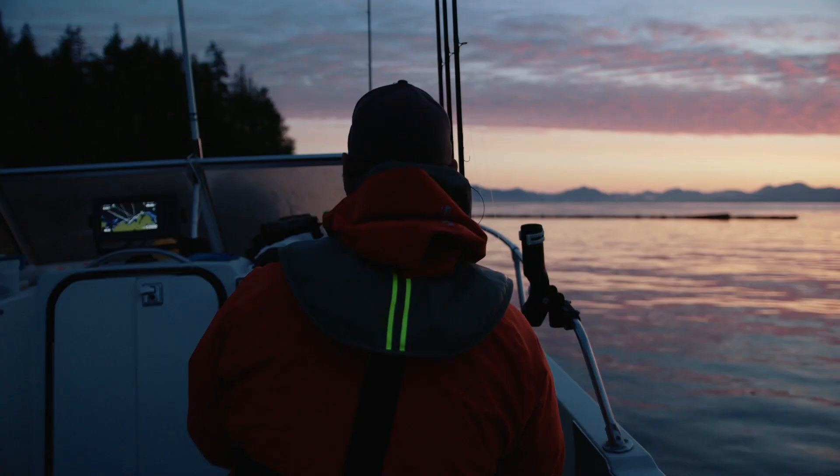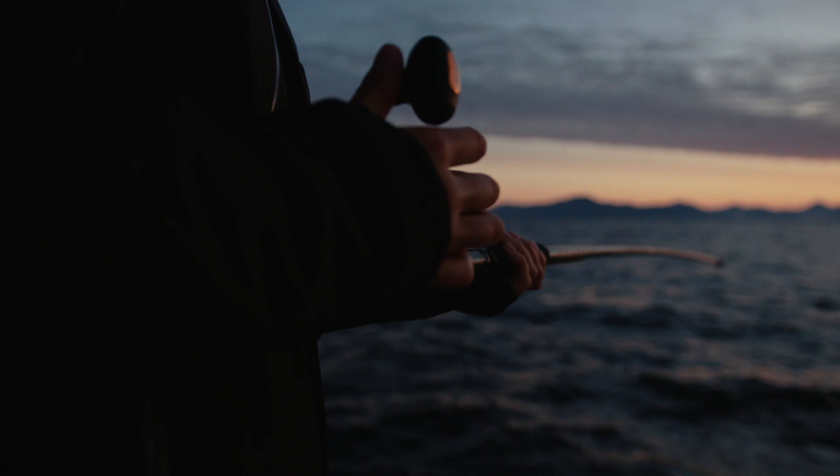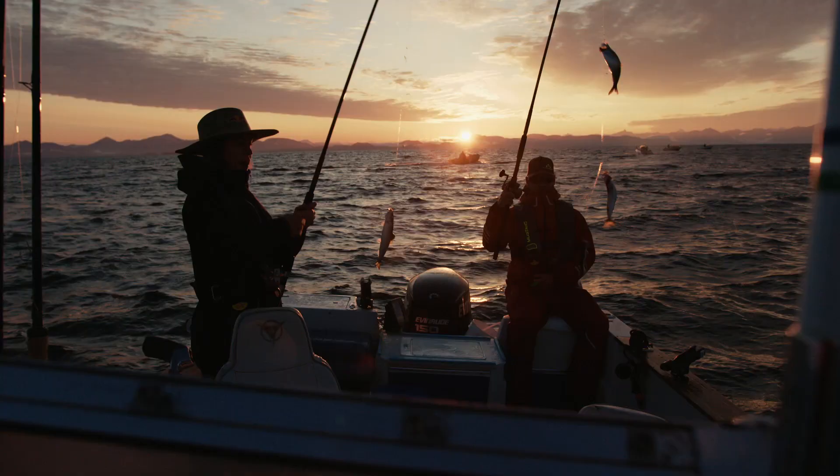Beautiful morning. Couldn't ask for a nicer sunrise. Just jigging for some bait, hoping to stock up this cooler so we can have some fresh bait for the rest of the day.